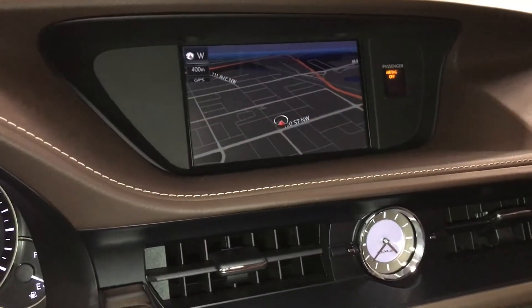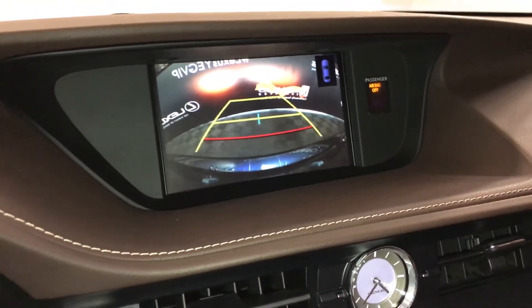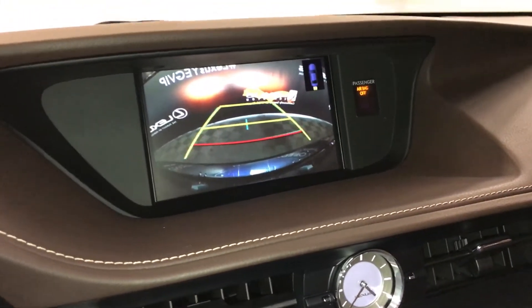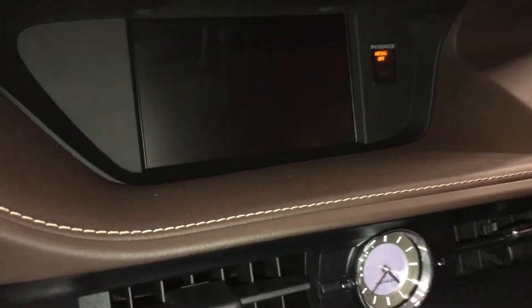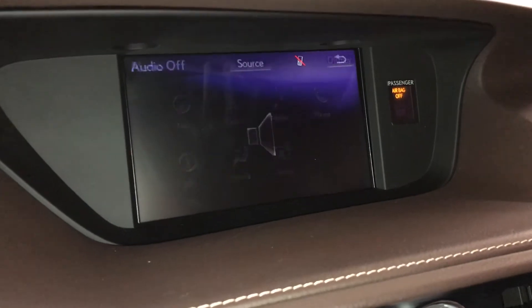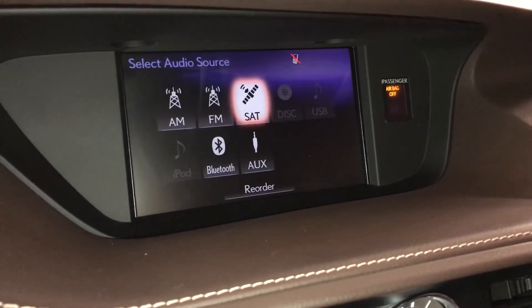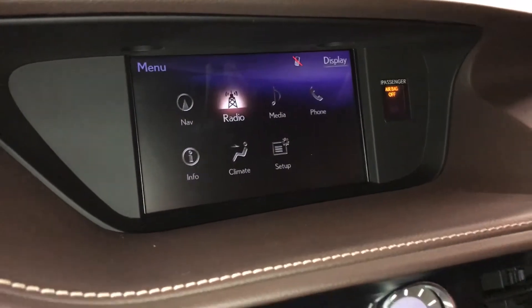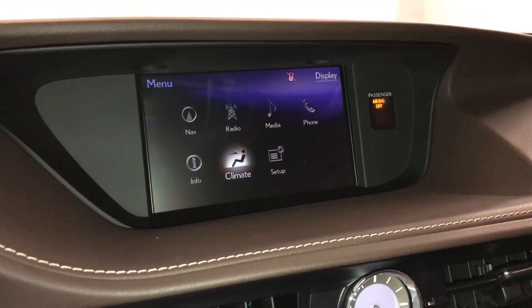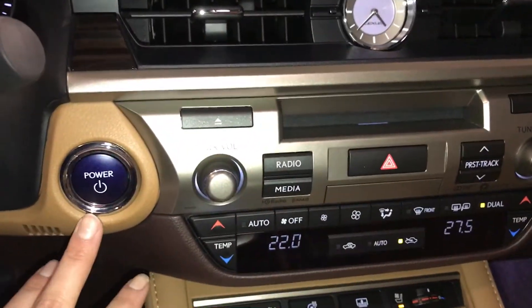Display screen houses your voice-activated navigation system and backup camera. Side mirrors auto tilt down in reverse and you get your grid lines. Eight-speaker Lexus audio system with AM, FM, HD radio, satellite, CD, DVD, USB auxiliary and Bluetooth. Analog clock, engine start and stop button.